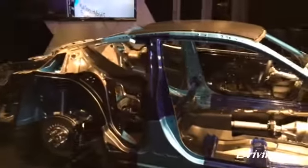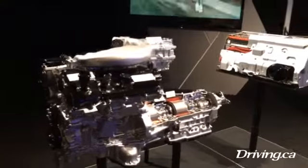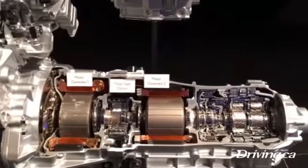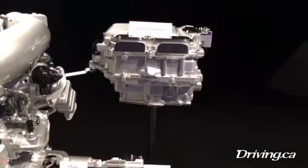Now for more information on what it's like to drive, how good it is, and what fuel economy it gets, look to driving.ca on December 8th at 11 a.m. — that's when we're bringing you the latest on the 2018 Lexus LC 500.